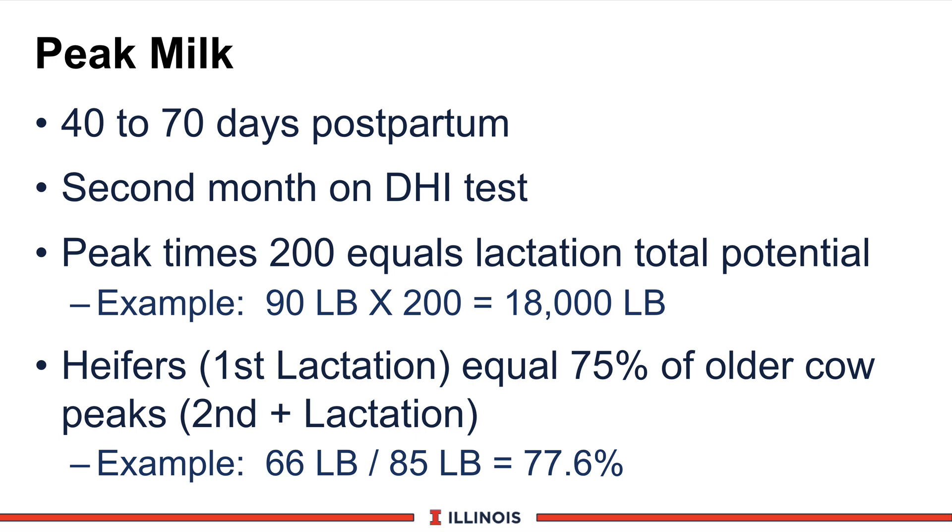The last item comes from the University of Minnesota. They developed a guideline looking at the relationships of peak milk between first lactation heifers and older cows — that number should be approximately 75%. So if your first lactation Jersey heifers peaked at 66 pounds and older Jersey cows averaged 85, you'd divide 66 by 85, giving you about 77 to 78%. That means the heifers are peaking higher relative to older cows, which is good news. However, it could also mean the old cows aren't doing well due to mastitis, environment, or mobility issues — so the heifers aren't superstars, the old cows are a bunch of duds. You've got to be very careful with this 75% rule.